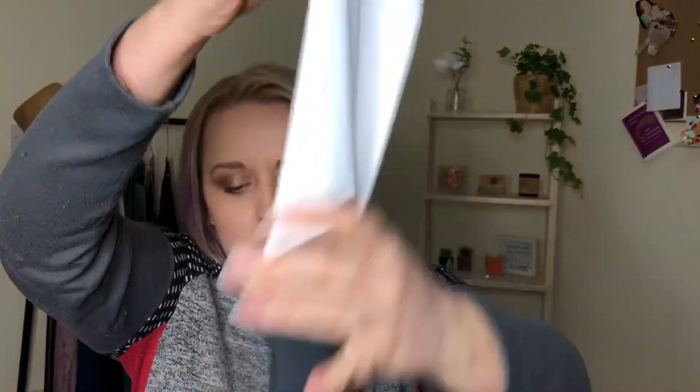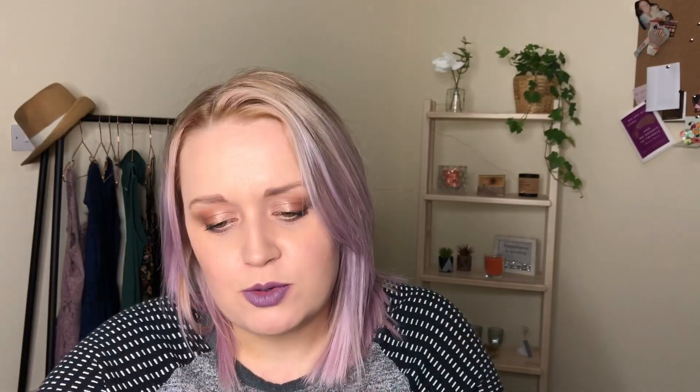That was everything I got from Boots. The one thing I was gutted about was missing out on the Spectrum Collection sets — that was the main thing I wanted but I couldn't get them anywhere. I also went into H&M and got some great workout pants for the gym — these were originally £17.99 and I got them for a tenner.